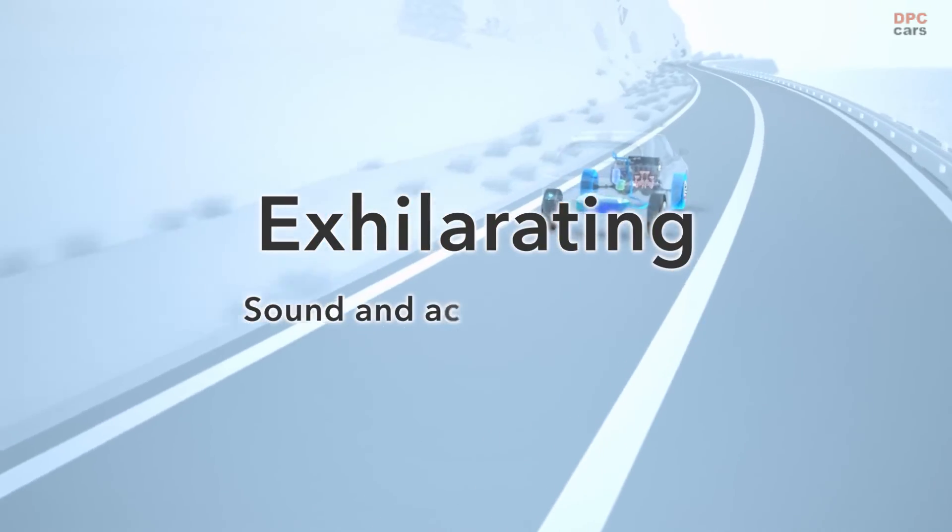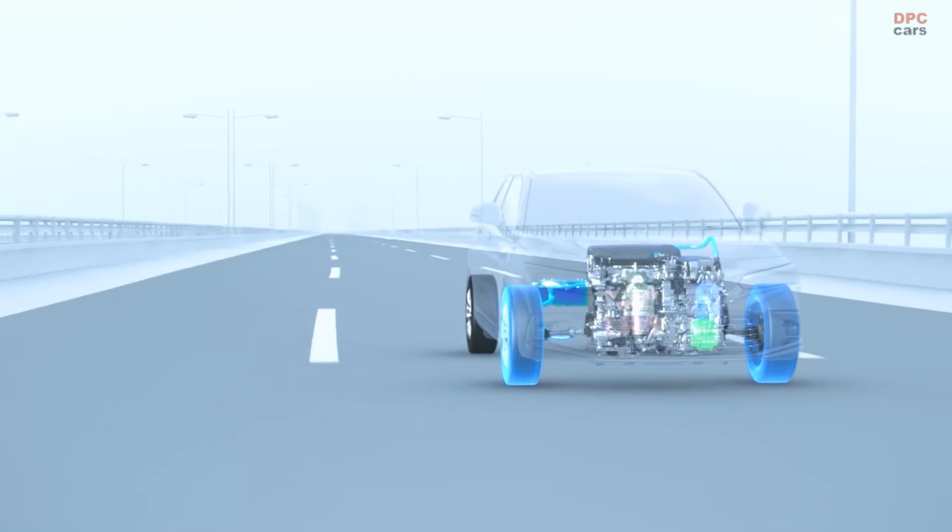Exhilarating driving that makes transportation even more fun.